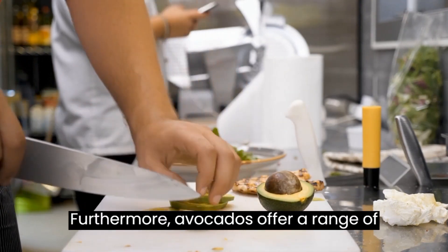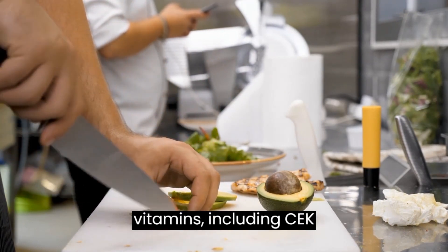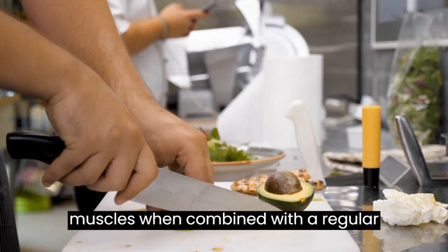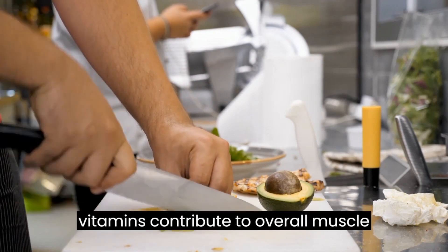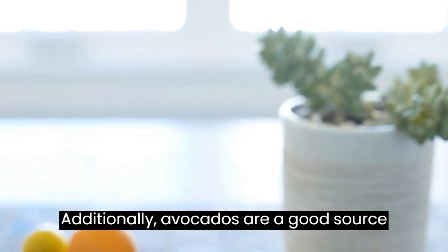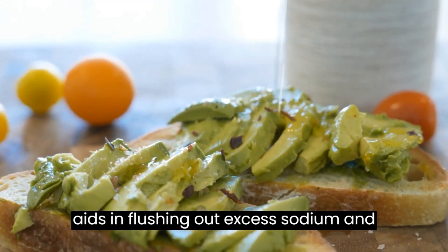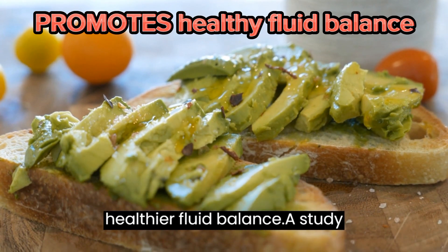Furthermore, avocados offer a range of vitamins including C, E, K, and B6, which can help strengthen pelvic muscles when combined with a regular Kegel exercise routine. These vitamins contribute to overall muscle health and function in the pelvic region. Additionally, avocados are a good source of potassium, a natural diuretic that aids in flushing out excess sodium and fluids from the body, promoting a healthier fluid balance.